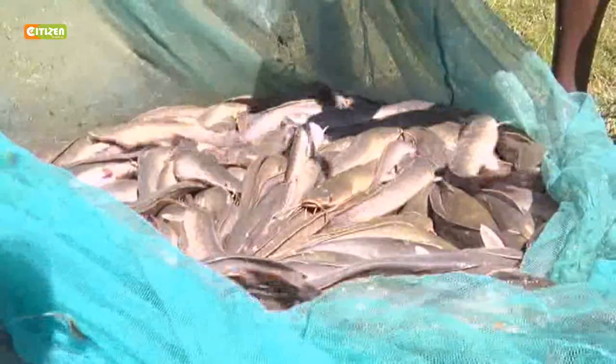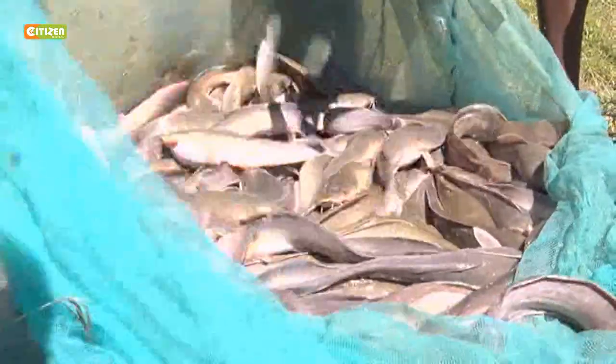In cages, you may stock a higher number of fish compared to open ponds. This form of fish farming also lowers labor costs, according to Charles. During harvesting, you require very little labor — only three to four people — to harvest fish compared to harvesting from entire open ponds.